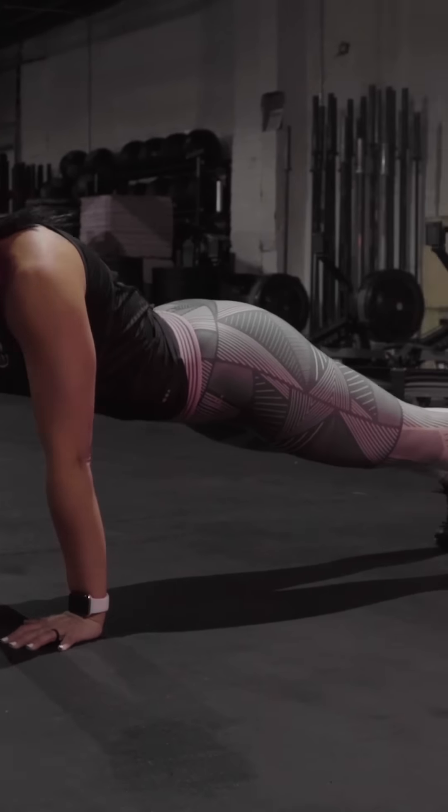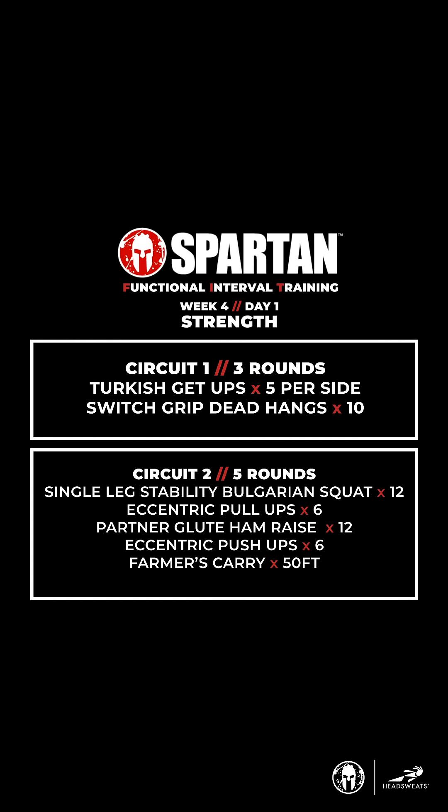Soreness is something that follows eccentric movements almost each and every time, so just be aware that the soreness you're gonna experience tomorrow or the day after is just an indication that your body is getting stronger every day.